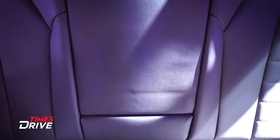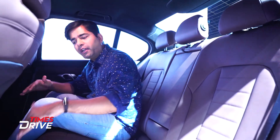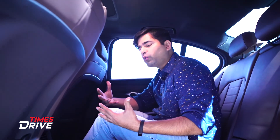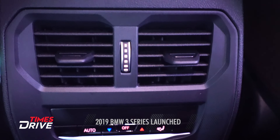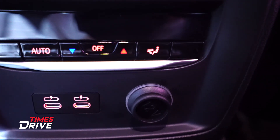Two people can comfortably sit at the rear. However, the middle passenger's space is limited because the tunnel is quite high. The new 3 Series also gets three-zone climate control, two USB-C charging slots, and a 12-volt socket at the rear.